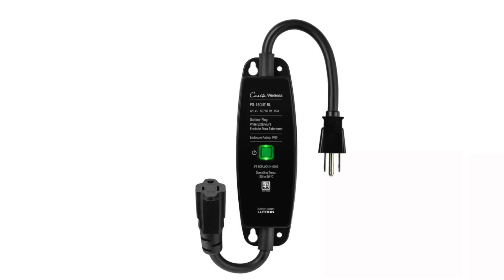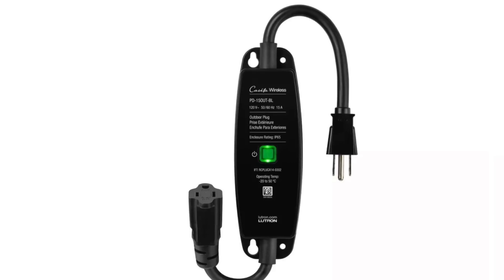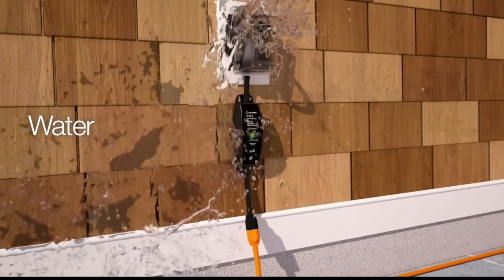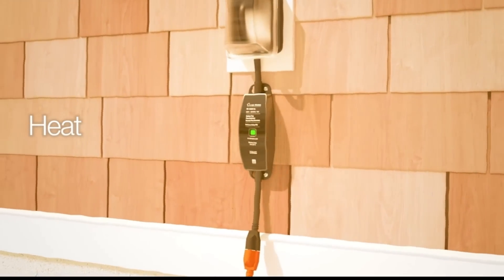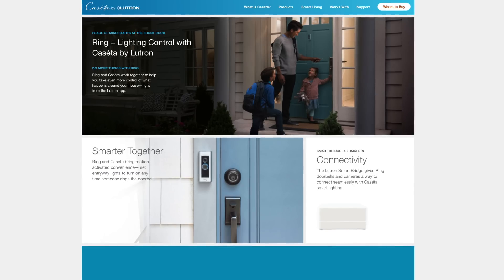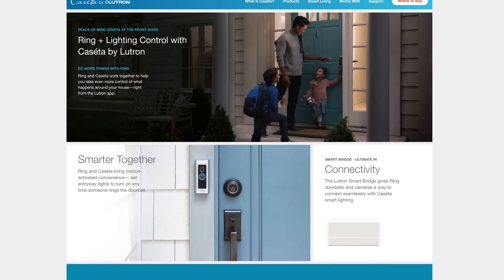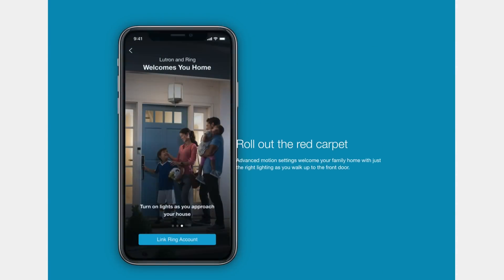Now for some smart plugs. Lutron has announced their very first outdoor smart plug for Lutron Caseta, releasing in late March. It's got a single plug priced at $79.95. Many other outdoor plugs have two sockets, so this does seem like a steep price, but Lutron says it's got an IP65 rating and is built to withstand heavy weather conditions, hence the more expensive price tag. Lutron also announced an integration with Ring doorbells — you can now set Lutron-controlled lights to turn on when motion is detected, when someone rings your doorbell, or even use advanced motion settings to welcome you home with ideal lighting as you approach your house.